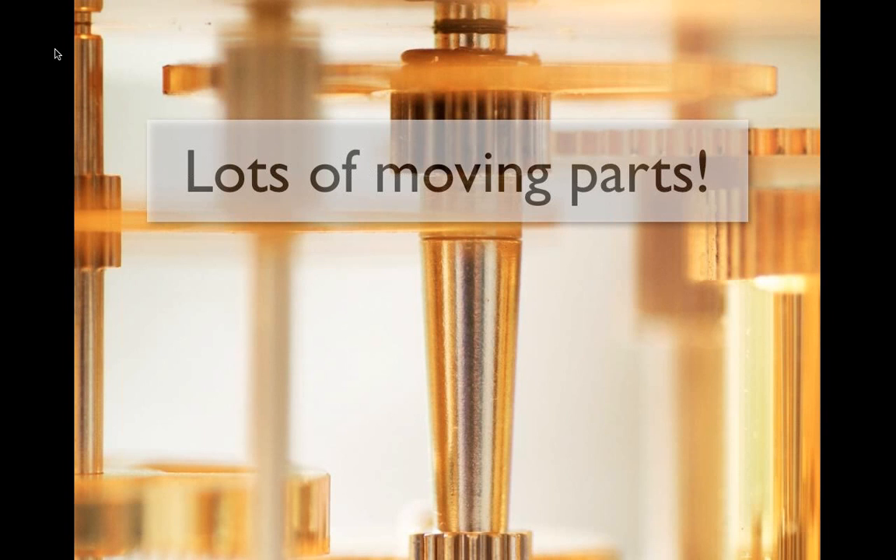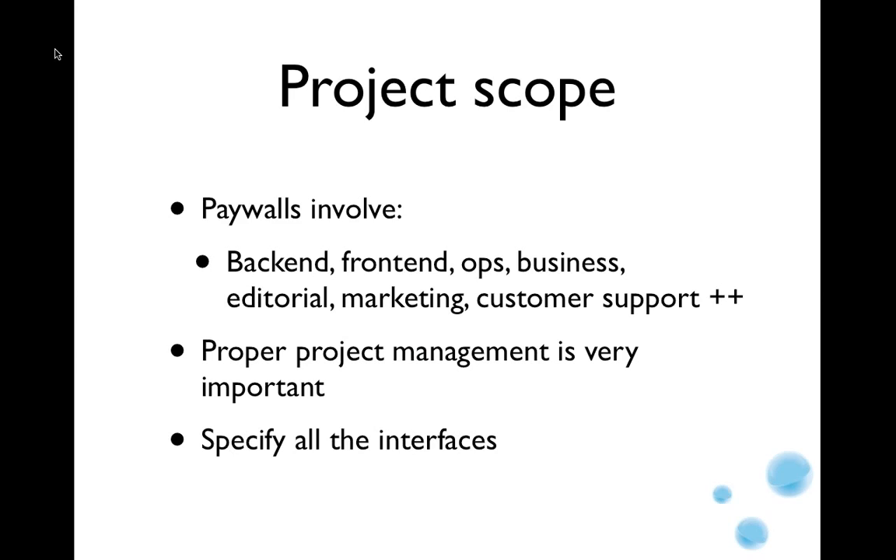The first thing about a paywall project is it contains a lot of moving parts — the scope is rather wide. A paywall project typically involves back-end developers, front-end developers, operations people, and the business side. The editorial profile of the newspaper often changes, marketing gets involved, and suddenly there might be a need to do customer support. Having proper project management is very important, and specifying all the interfaces between the various stakeholders is critical.